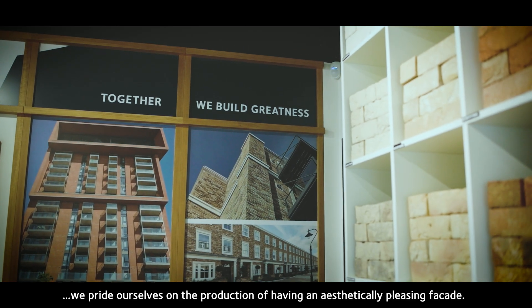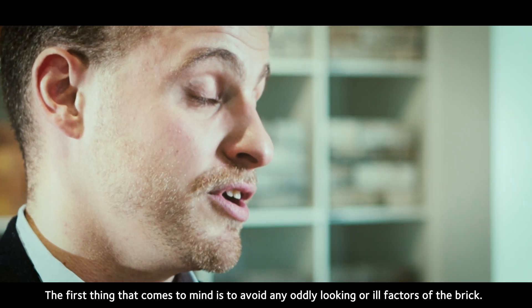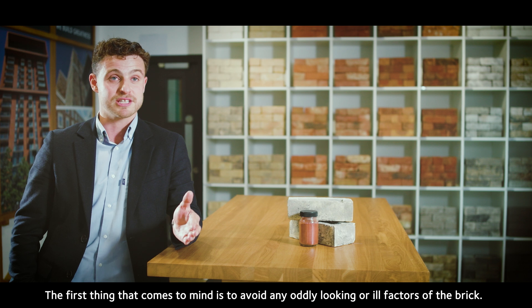Here at Vandersanden we pride ourselves on the production of having an aesthetically pleasing facade. The first thing that comes to mind really is to avoid any oddly looking or ill factors of the brick.